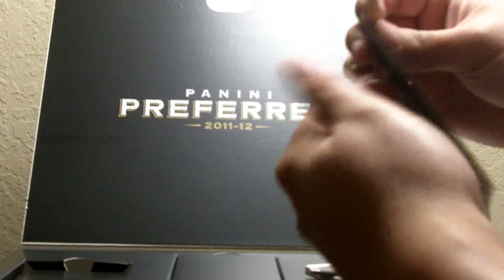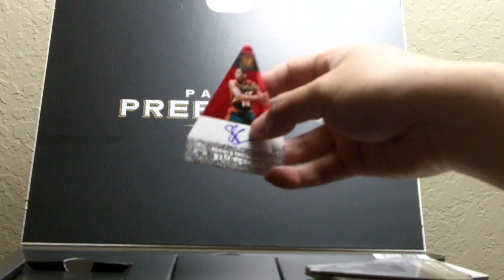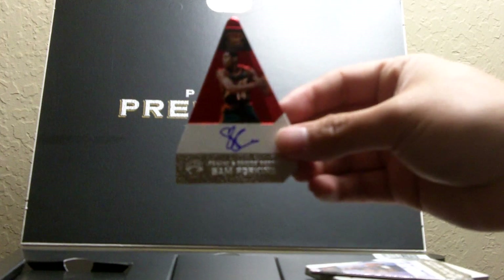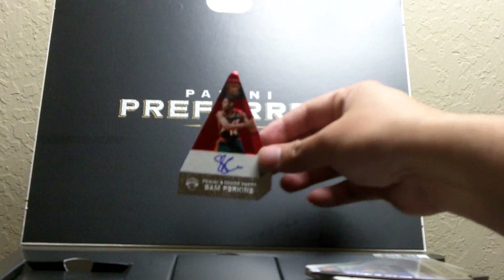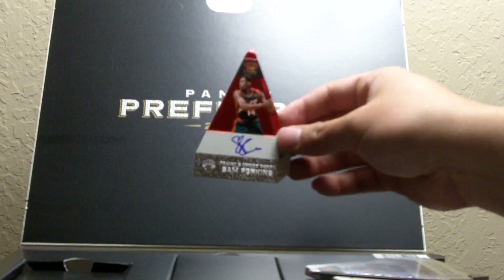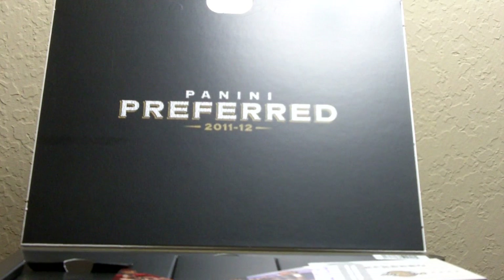The last card seems like another die-cut — no silhouettes, none of the fancy stuff. But oh, hit it! This is awesome right here — Big Smooth, Sam Perkins, numbered 64 out of 74. This isn't worth anything to anybody except probably me and the other guy who usually does box breaks with me. Sam Perkins — this is a case hit for me. I don't care what anybody else thinks. To recap: Sam Perkins, a bunch of other guys, and Sam Perkins. Thanks for watching!